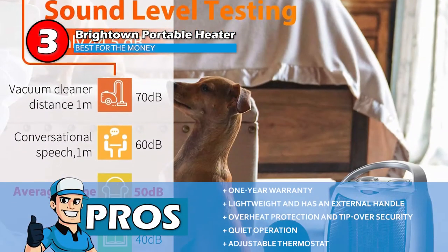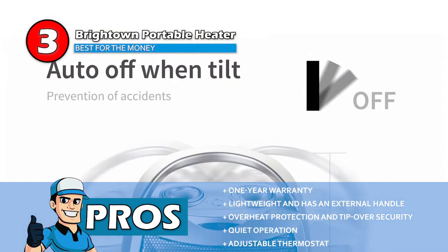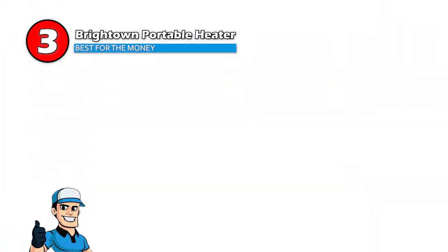Its pros are: it comes with a one-year warranty, it's lightweight and has an external handle, it offers overheat protection and tip-over security, it operates quietly and the fan does not make a noise, and it has an adjustable thermostat making it energy efficient.